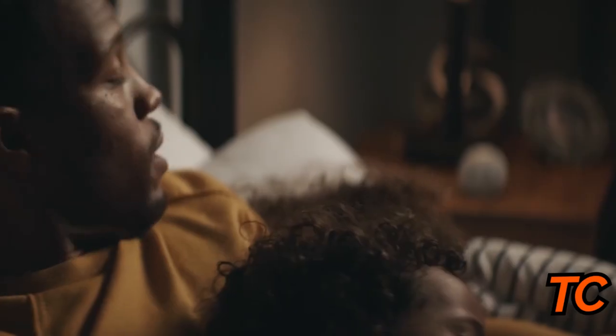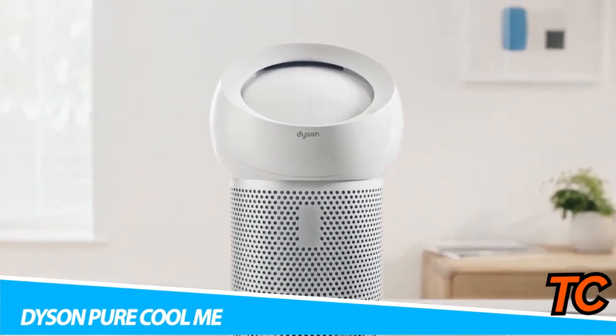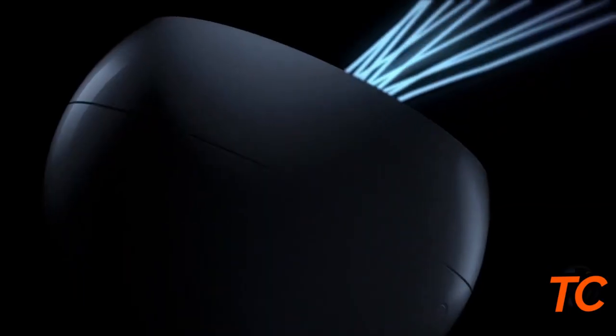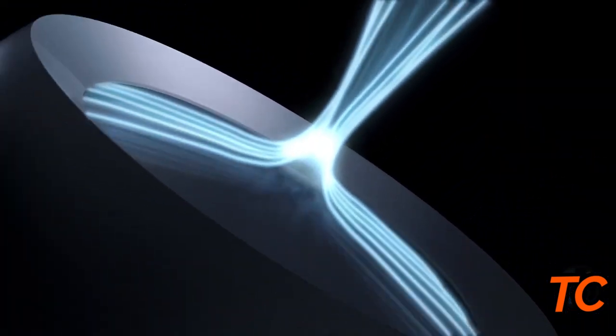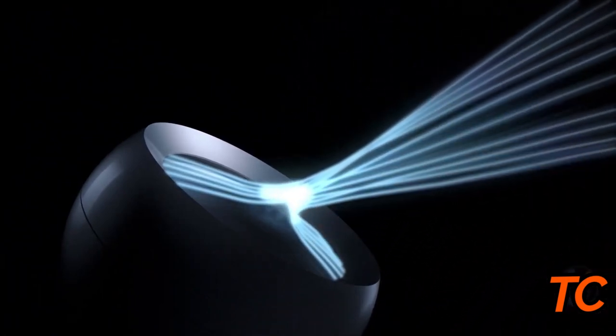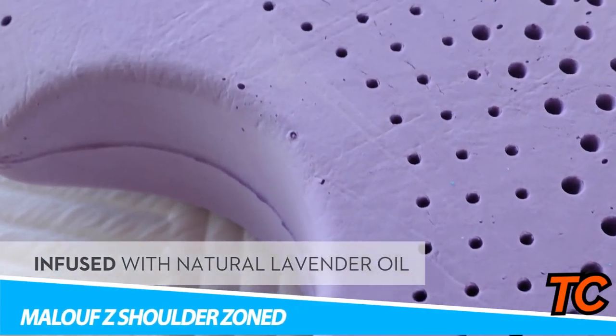The Dyson Pure Cool Me personal purifying fan delivers a focused stream of purified air to cool you. A fully sealed HEPA filter and activated carbon filter capture 99.97% of allergens and pollutants, including pollen, bacteria, and pet dander. It allows you to precisely adjust airflow to deliver personal cooling with purified air, making it ideal for individuals who want to project air exactly where they need it. Precisely control your airflow with a simple sliding mechanism — by adjusting the dome's position, you can change the airflow angle. A built-in LCD shows airflow level and filter life.